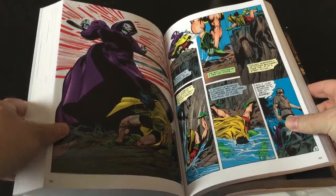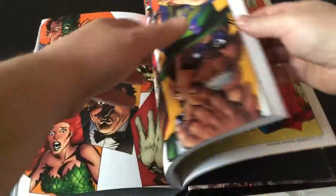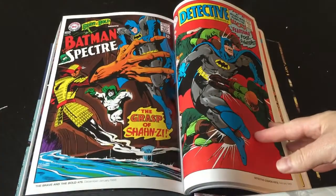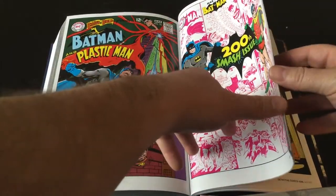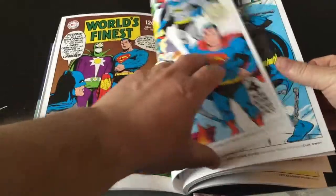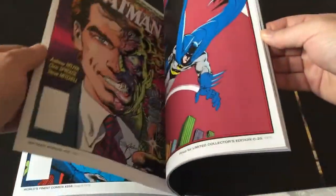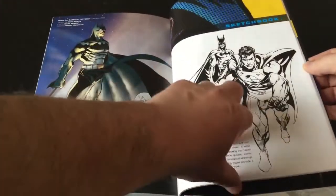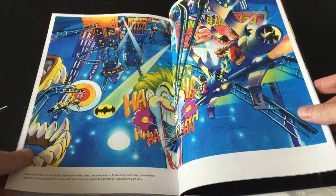There's a lot of good stuff here. After the last story, they go and give you each cover that Neil's done up until the point this was created, so you've got all these beautiful covers and artwork. Towards the end there are some pinups and stuff — this one's gorgeous — just various things like that.